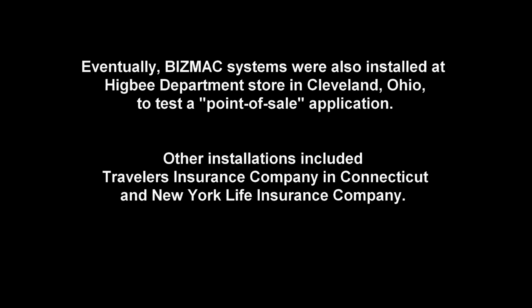Eventually, Bismack systems were also installed at Higbee Department Store in Cleveland, Ohio. Other installations included Travelers Insurance Company in Connecticut and New York Life Insurance Company.